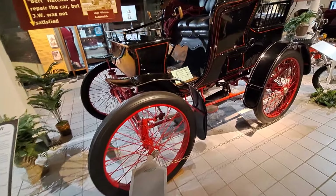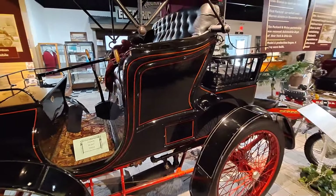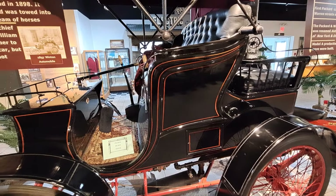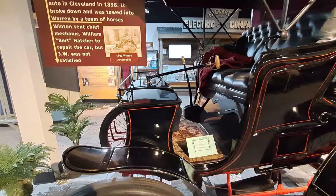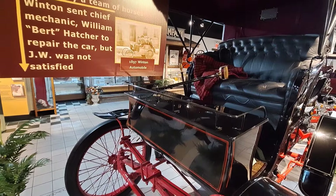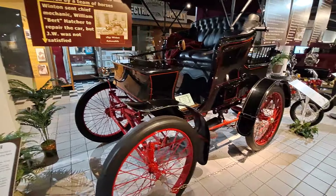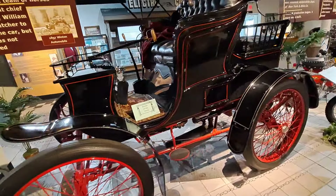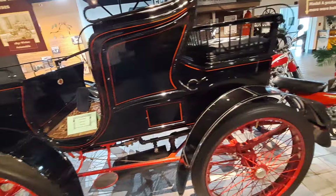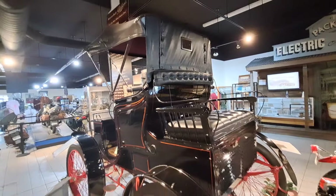Packard was one of the finest built American automobiles and they were not cheap — you had to be pretty wealthy to own one. Notice the tiller steering on the right, no steering wheel, and right-hand drive. Some early American manufacturers were right-hand drive, but that soon went away to all left-hand drive.